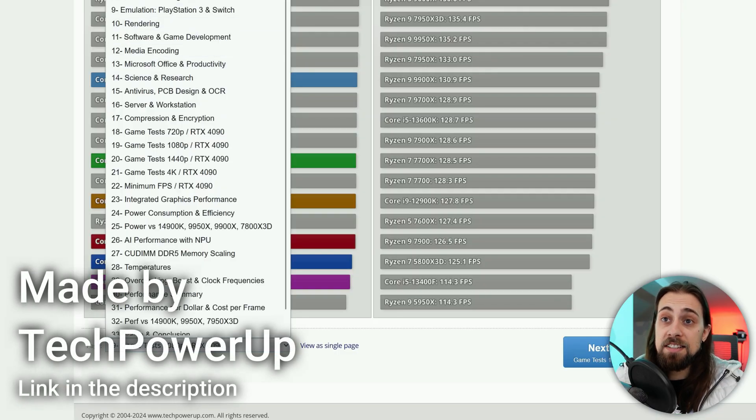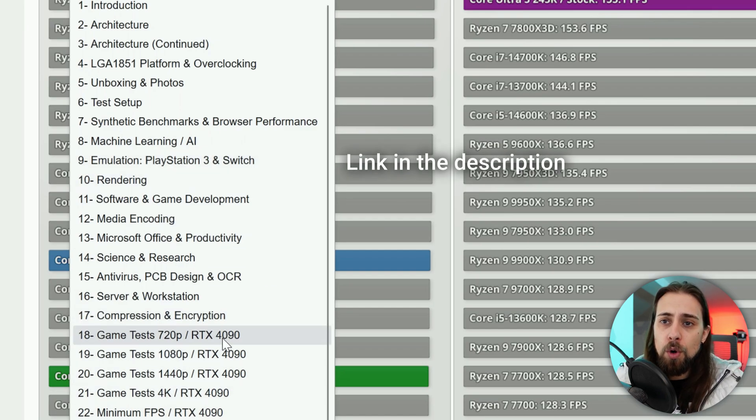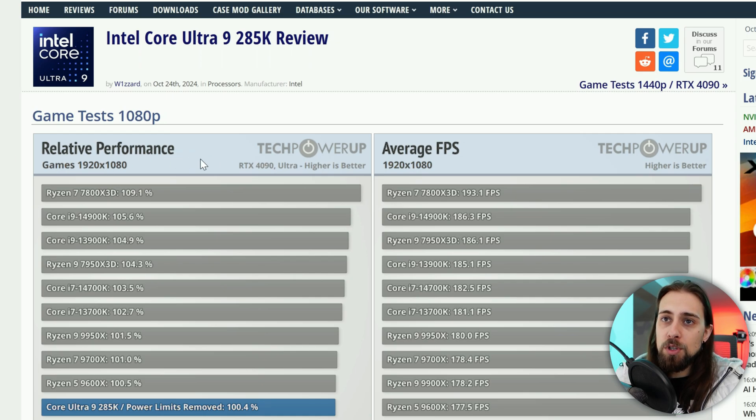We have lots of tests here: synthetic benchmarks, browser tests, emulation — PlayStation 3 and Switch — overclocking, and more. But for now we're going straight to the gaming test at 1080p, which is the more relevant CPU-focused test. 720p doesn't really make sense.